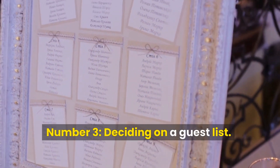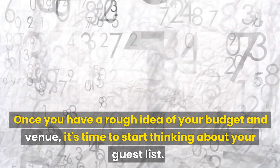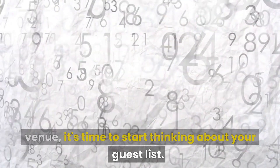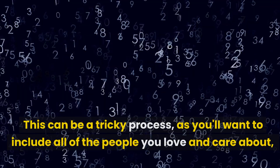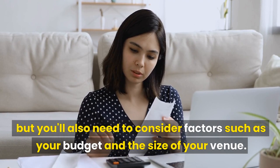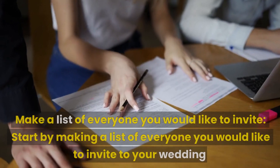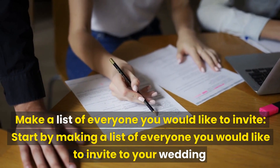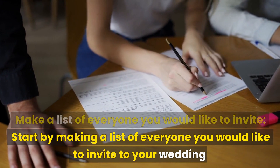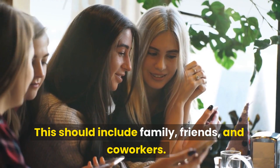Number 3: Deciding on a Guest List. Once you have a rough idea of your budget and venue, it's time to start thinking about your guest list. This can be a tricky process, as you'll want to include all of the people you love and care about, but you'll also need to consider factors such as your budget and the size of your venue. Start by making a list of everyone you would like to invite — this should include family, friends, and co-workers.